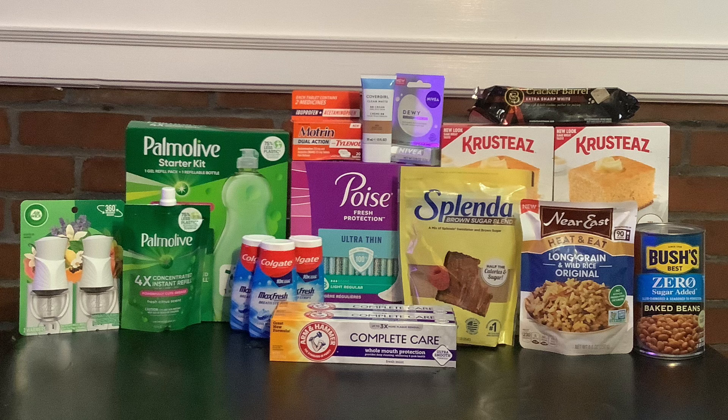Then I picked up the Poise pads — these are the 48-count for $10.12. We have a $5 rebate on ibotta and then I'm submitting to Shopmium for $5 back as well, which is going to make these just $0.12.